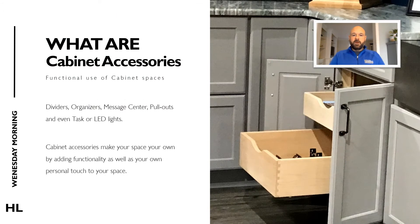So first of all, what are cabinet accessories? Well, cabinet accessories are useful items such as dividers, organizers, pullouts, or even LED lighting that you can option out your cabinetry with. These items can come built in to your cabinetry from the cabinet manufacturer, or they can come as loose items that you or your contractor install. Accessories can help personalize your space and make your cabinetry more functional.